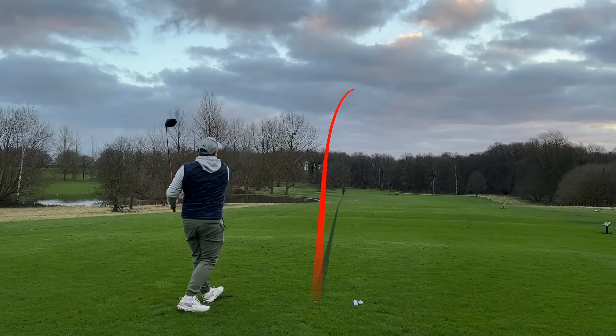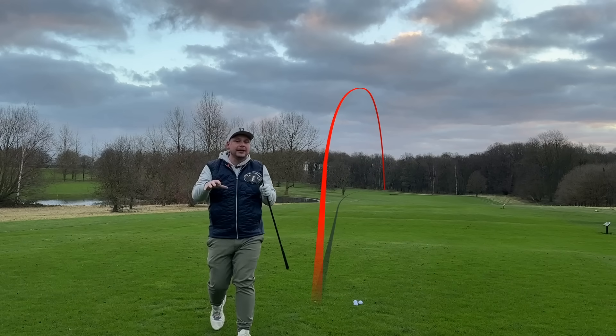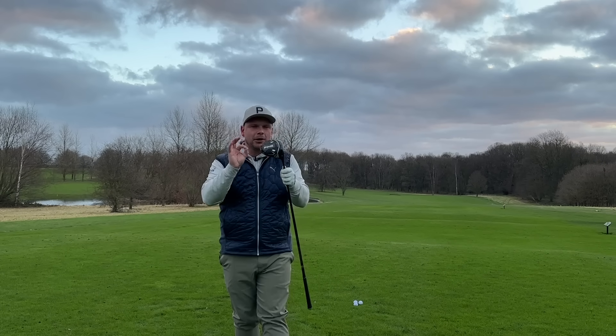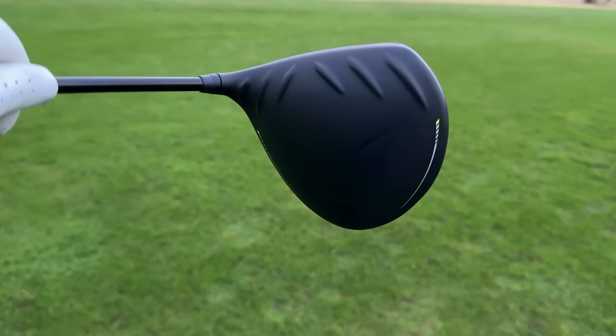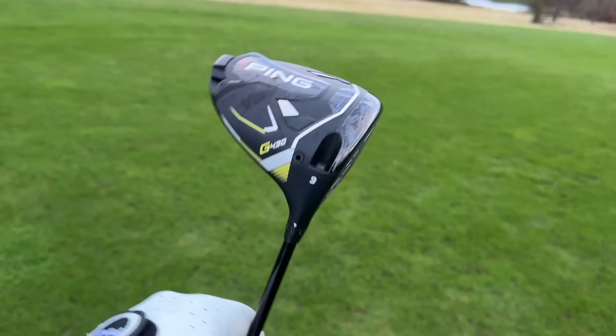Very similar to that shot there — that's my first swing of the day. It's very early and pretty cold here in the UK, and this driver seems to want to perform all the time. How can this possibly get better? How could the Ping G430 Max driver get any more forgiving?